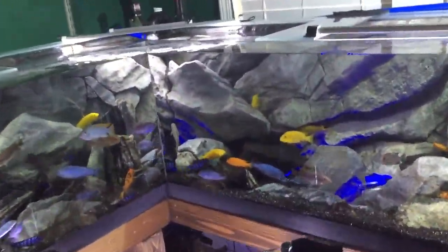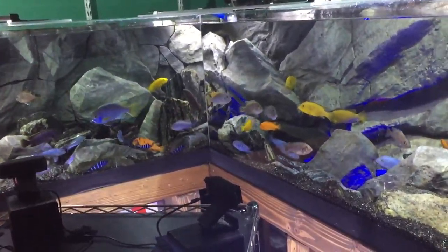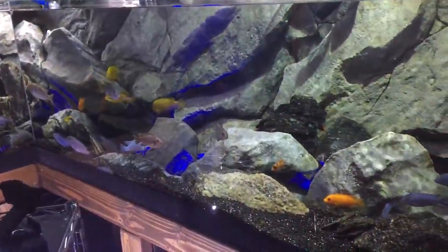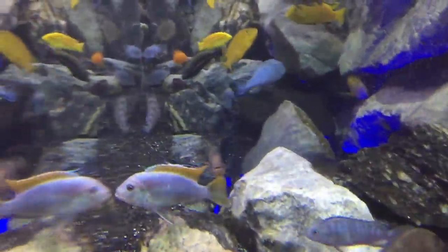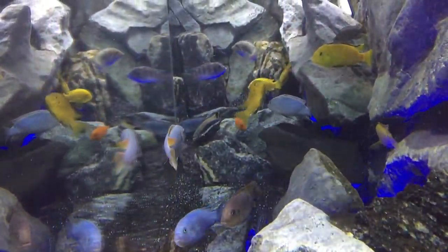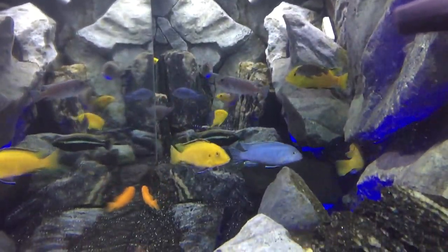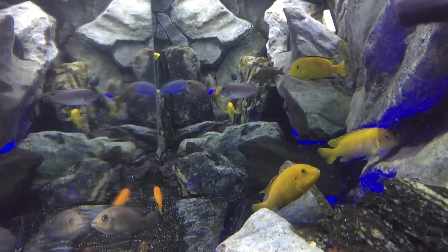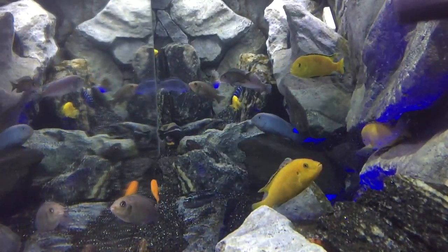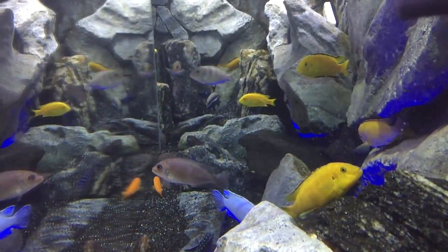You can tell the water is absolutely crystal clear and it looks great. It actually looks better on the stream than it does through my iPhone. I really like the way this corner tank works because you get these long shots — it's six feet from where my camera is to the 3D foam on the end, and it makes for a really neat view.